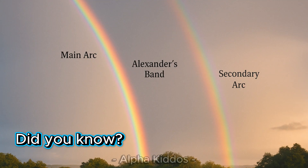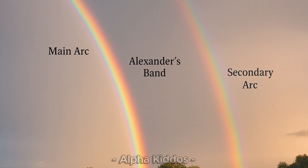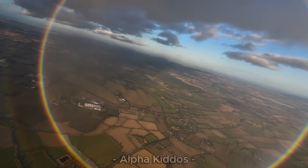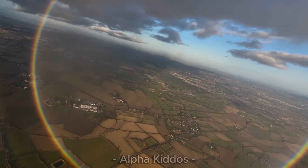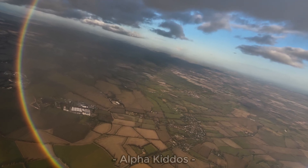Did you know? Between the two rainbows, the sky looks a bit darker — that's called Alexander's Band. And if you fly high in an airplane, you might see a full circle rainbow, not just a half one like we see from the ground.